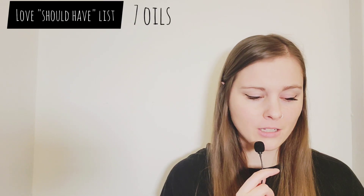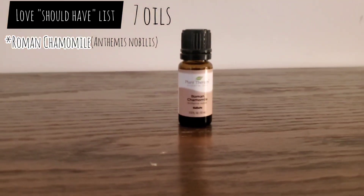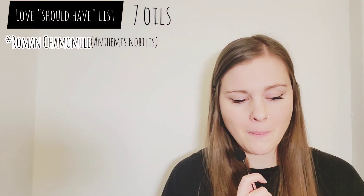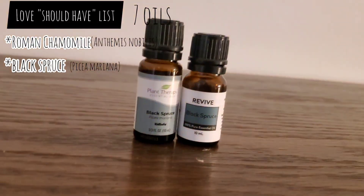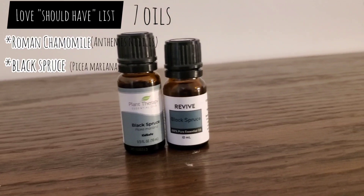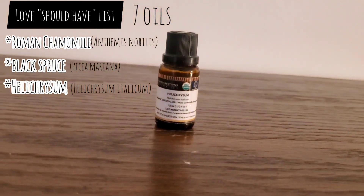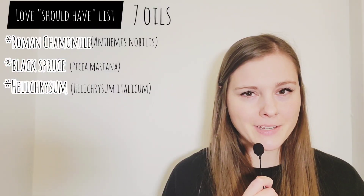Next, the classification of oils that I should have and that I love. These include Roman chamomile essential oil — so versatile, so calming. Black spruce — once you experience it, I don't know if you can live without it. And helichrysum, just one of those bangers that I need to have in my collection, even though it is kind of expensive.